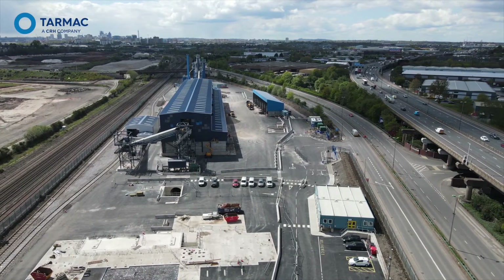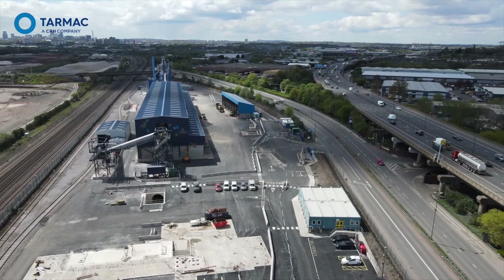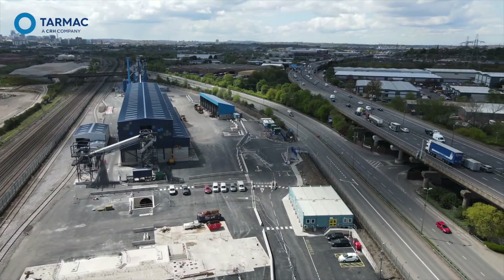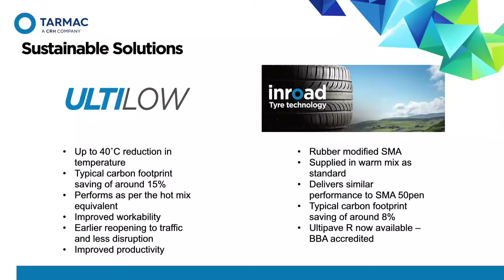The plant is ideally located on the key motorway network, so travel and carbon emissions are reduced, subsequently improving customer service. The asphalt plant has the capability to produce a wide range of sustainable asphalt solutions, including Tarmac's Anlo range of warm mixed asphalt. Material is produced at up to 40 degrees below conventional material temperatures, which typically reduces the carbon footprint by up to 15% without detriment to the finished product. Additional benefits include improved workability, early reopening to traffic, improved productivity, and less disruption.